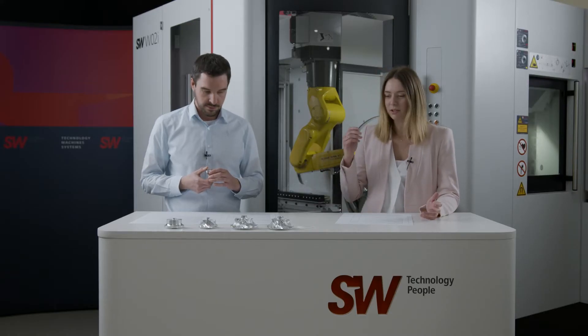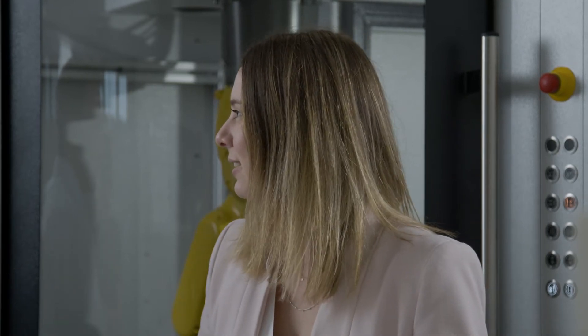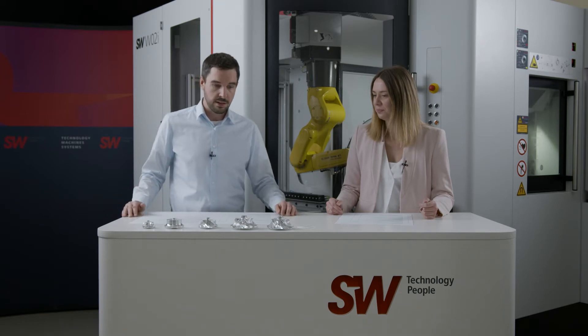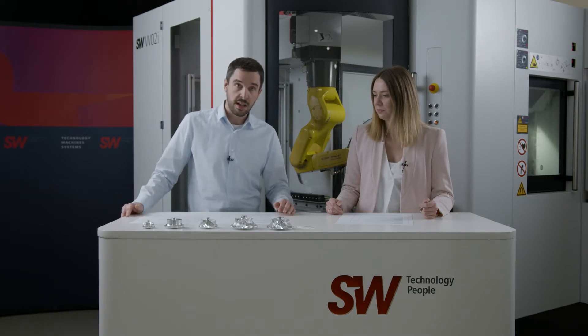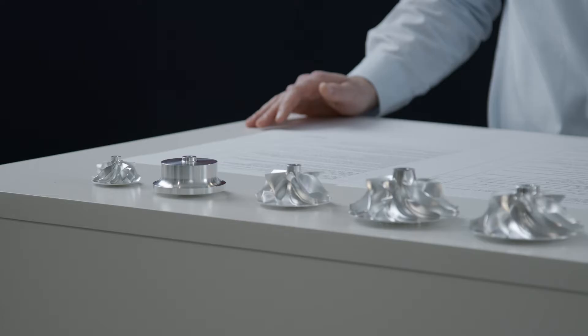It looks like you brought some different compressor wheels. Maybe you can explain the differences? We can see that there are some different sizes here, but are there any other specific details? Yes, of course. One way they differentiate is by the type of material. For example, aluminum is mainly used in car applications — here we see a compressor wheel for a car. There's also titanium, which is mostly used for commercial vehicles or in racing. Here we see an aluminum wheel that would be used for commercial vehicles when constructed in this size.